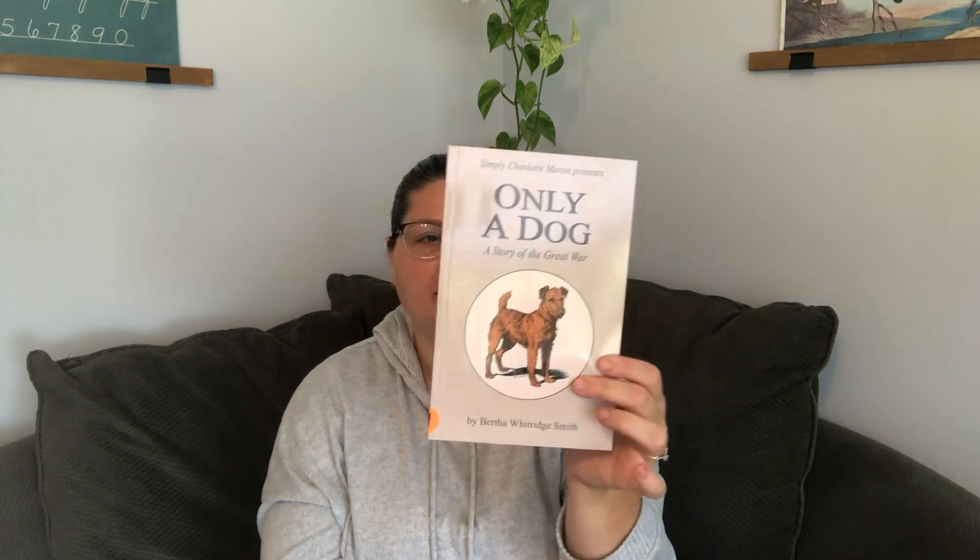Then I picked up this book, Blackie the Crow by Thornton W. Burgess. This is going along because we're doing birds this year, so this is going to be one of our read-alouds for the year. I also picked up Only a Dog: A Story of the Great War — this is Simply Charlotte Mason Presents. I bought it for my son who is in grade 11 and doing World War I. It'll be like a half hour, 20 minute read for him. But I also thought we can use this when we do Story of the World Volume 4 as a read-aloud.